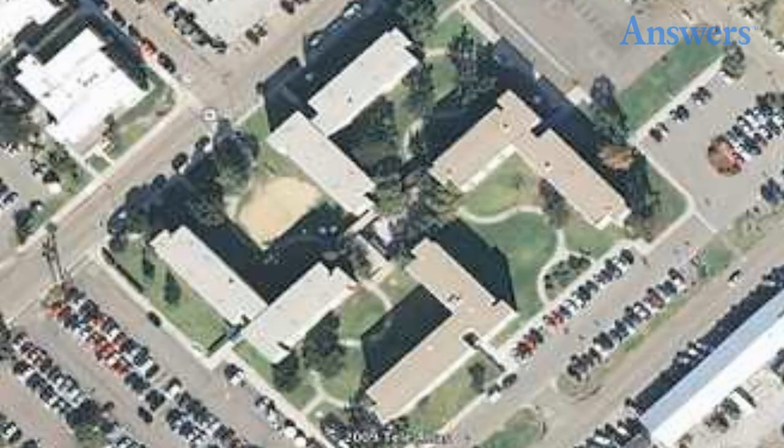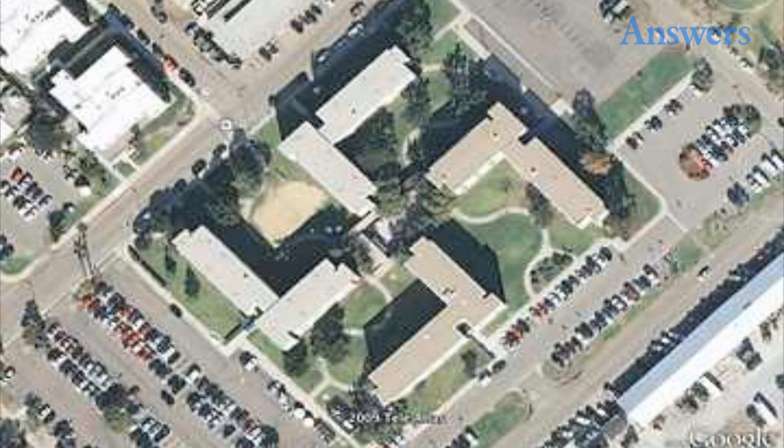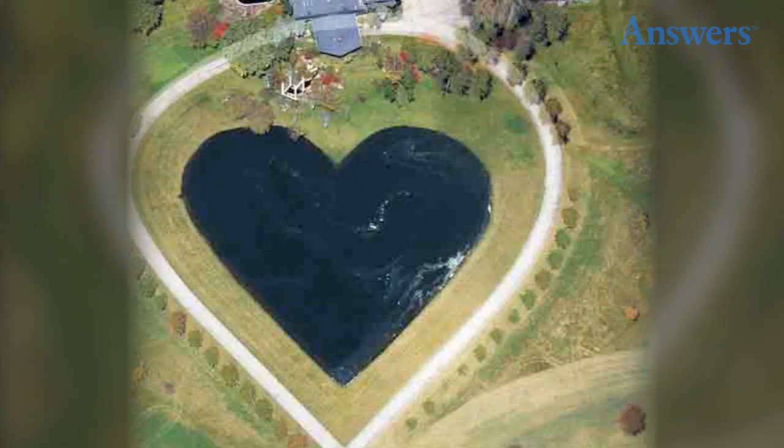Swastika. A swastika on a naval base. The Navy is trying to get rid of the shape since it was discovered on Google Earth. The design was not considered when a set of four buildings was built back in 1967.